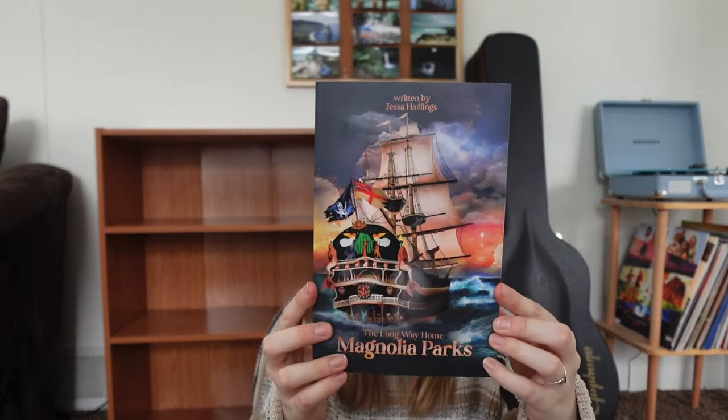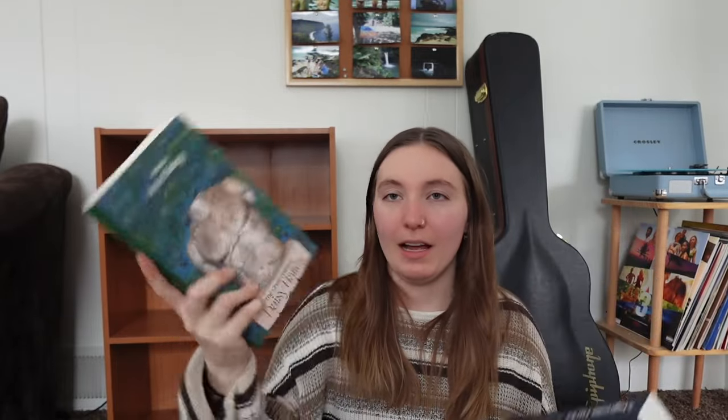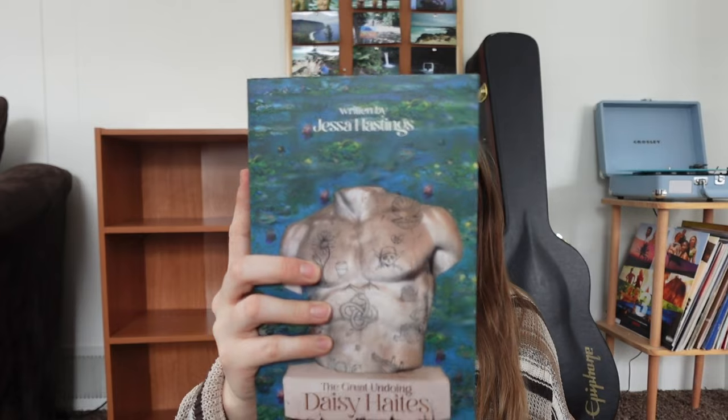The next two books I got are absolutely stunning. We have Magnolia Parks: The Long Way Home — by far my favorite cover in the whole series. And then I also got Daisy Haites: The Great Undoing, both by Jessa Hastings. Everyone says that cover is their favorite because of the symbolism on the sculpture. I still haven't started this series but I'm already collecting all the books.